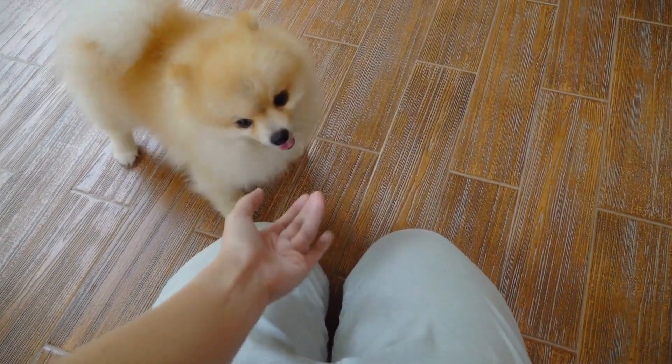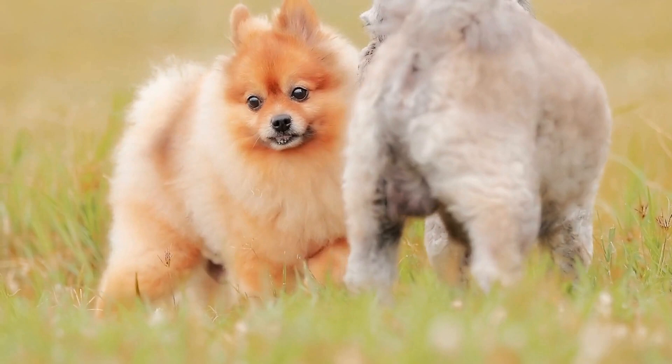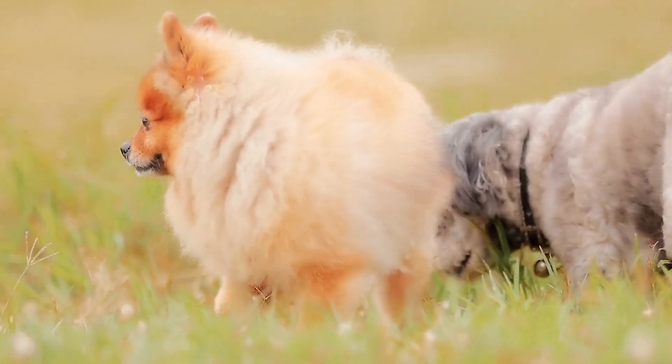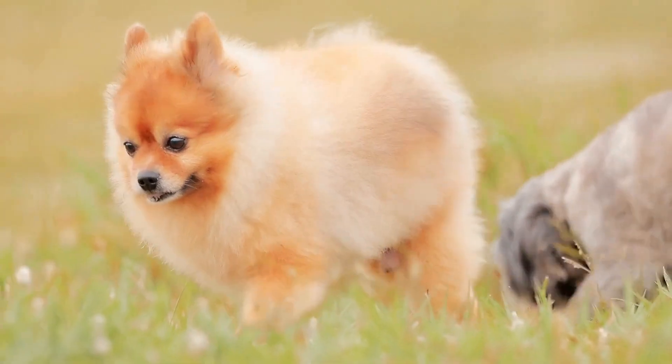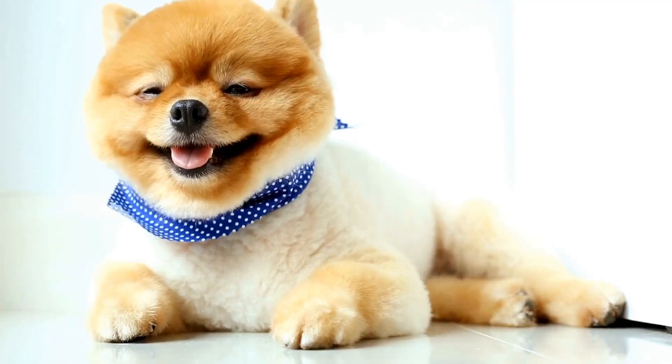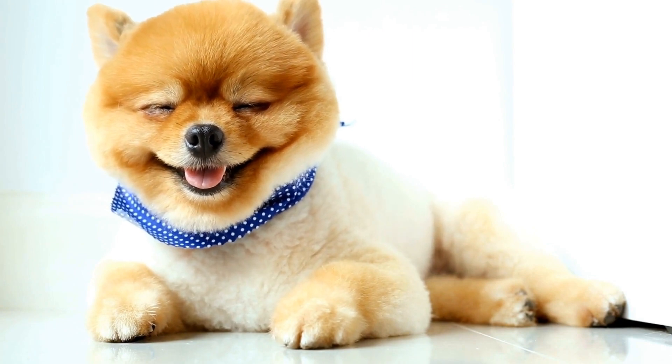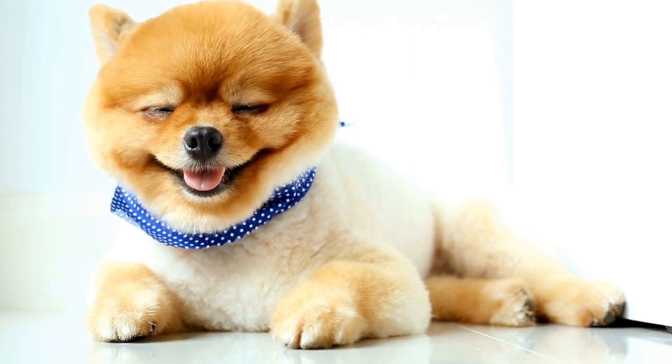Swimming is typically not an activity that comes naturally to Pomeranians. Due to their small size and fluffy fur, they may feel hesitant or even scared when confronted with large bodies of water. However, with proper guidance and support, these little bundles of joy can discover a whole new world of fun and excitement in the water.